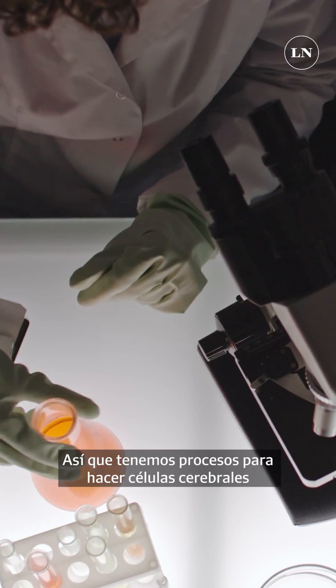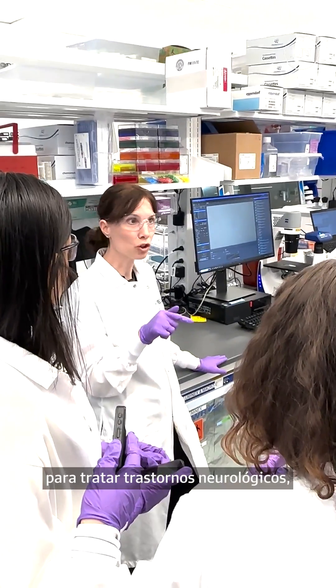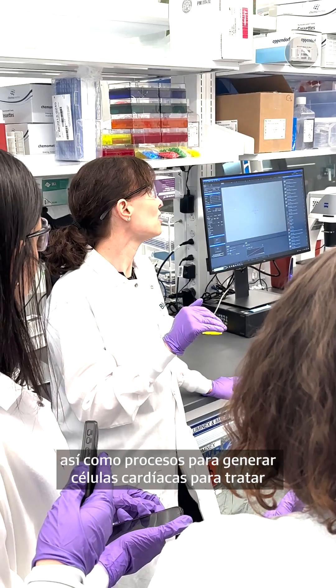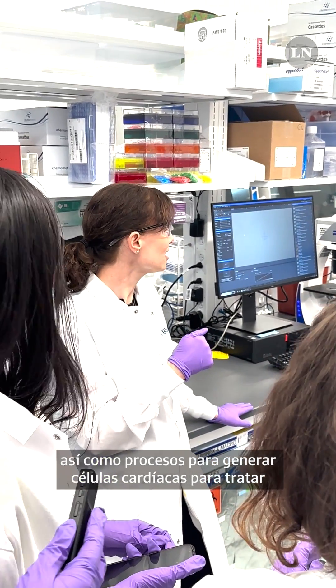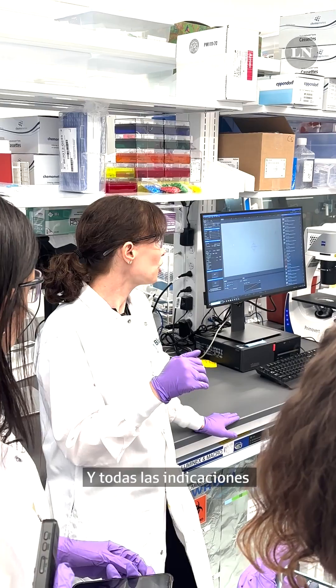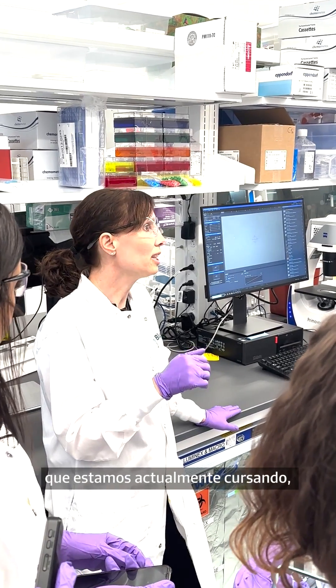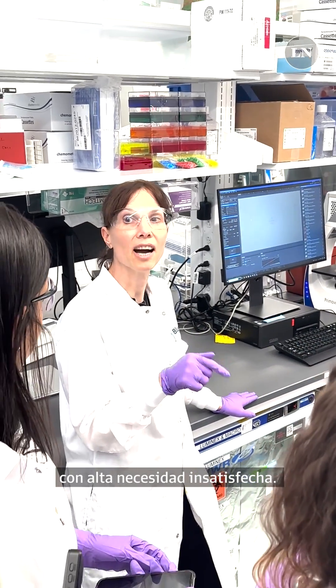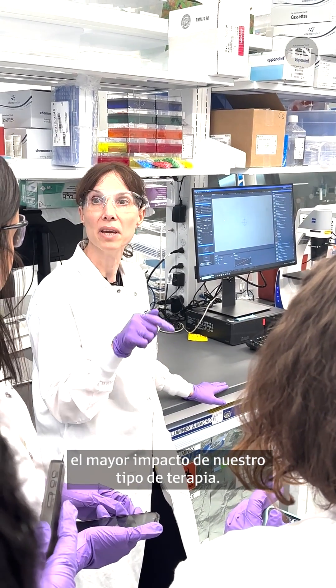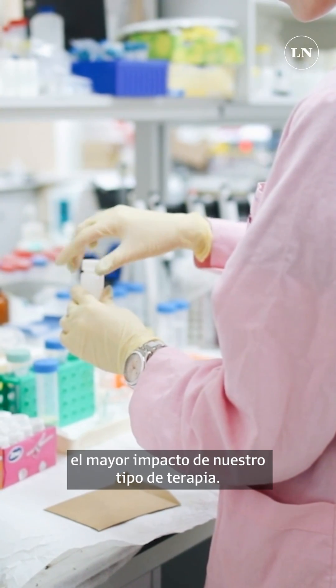We have processes in place to make brain cells to treat neurological disorders, as well as processes in place to generate heart cells to treat heart failure. All of the indications that we're currently pursuing have in common that they are diseases with high unmet needs, because we think this is where we can have the biggest impact with our type of therapies.